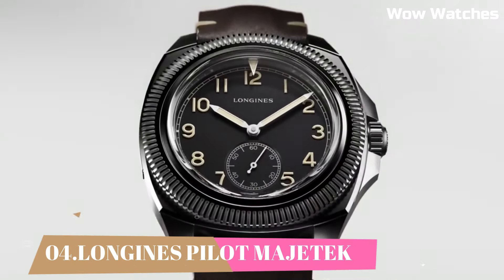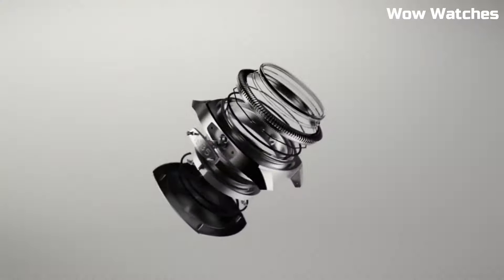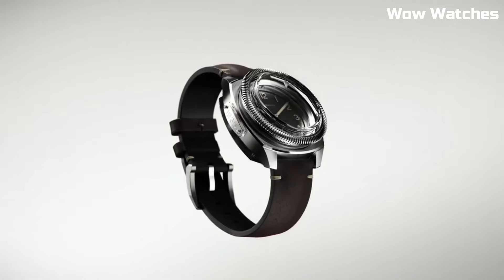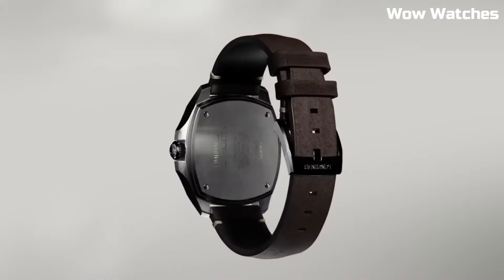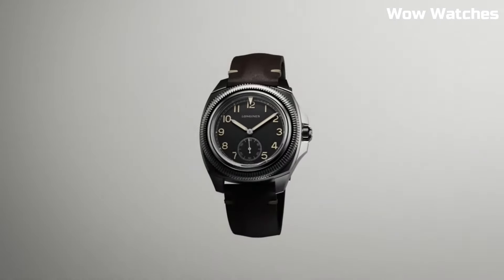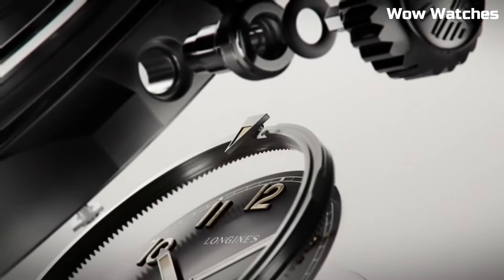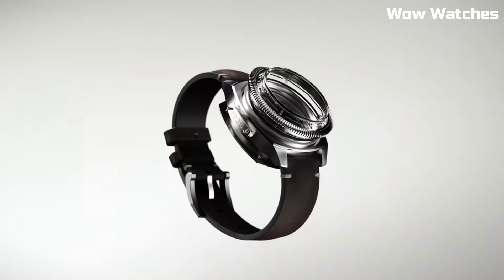Number 4: Longines Pilot Magitech. Longines continues to keep a close and long-standing connection with the world of aviation. The brand has produced a large number of pilot's watches and chronographs. Shape: cushion. Material: stainless steel. Lug distance: 22 mm. Thickness: 13.3 mm. Water-resistant to 10 bar. Case specificities: bi-directional rotating bezel, screw-in crown.